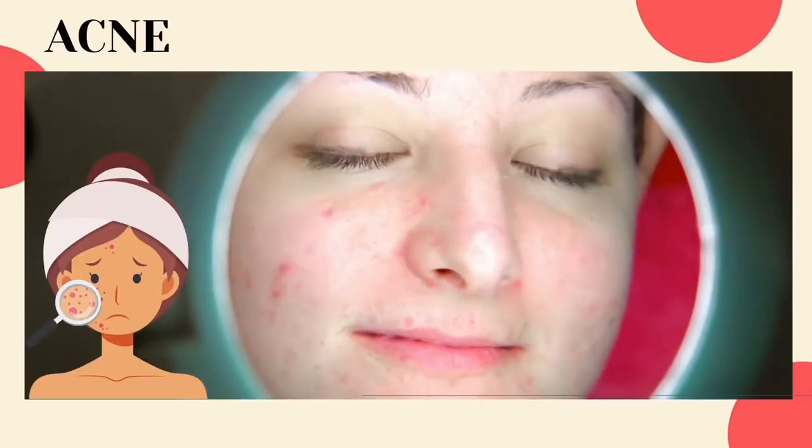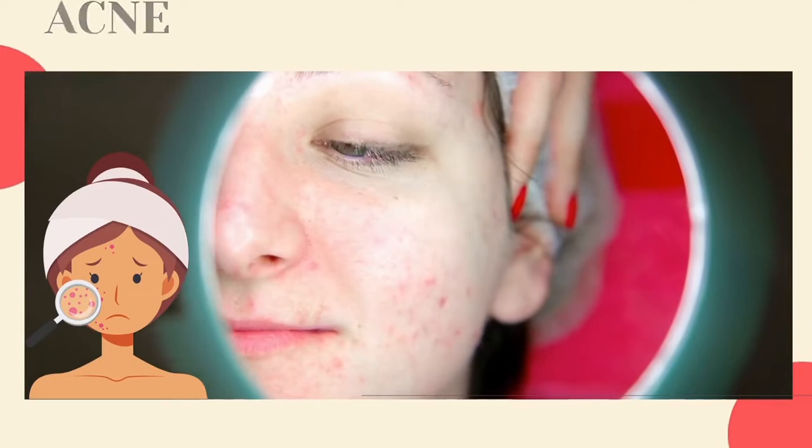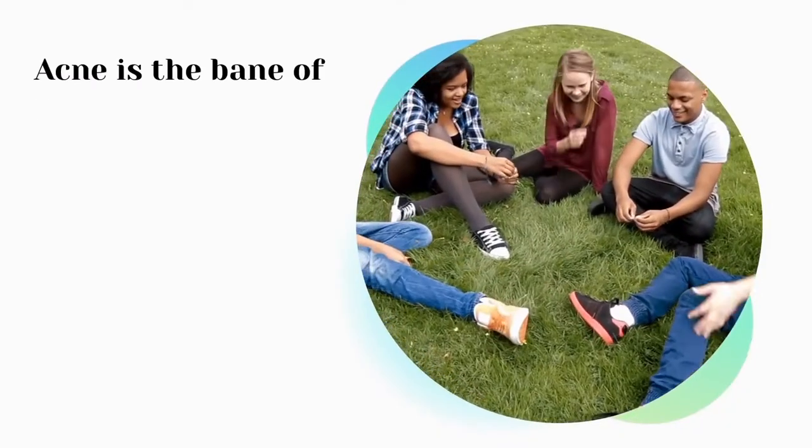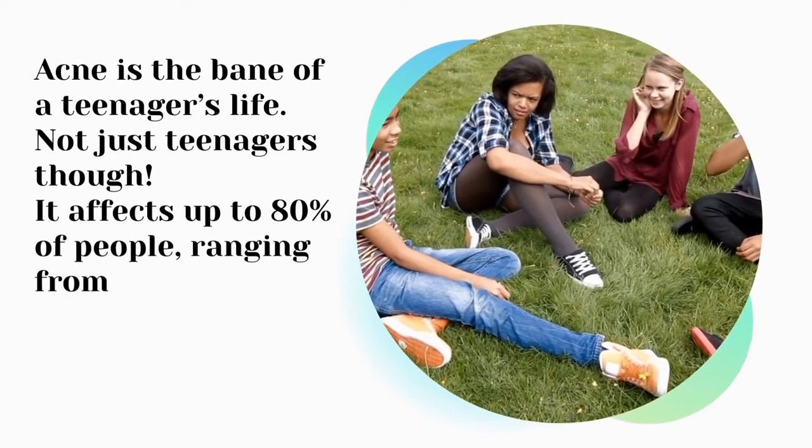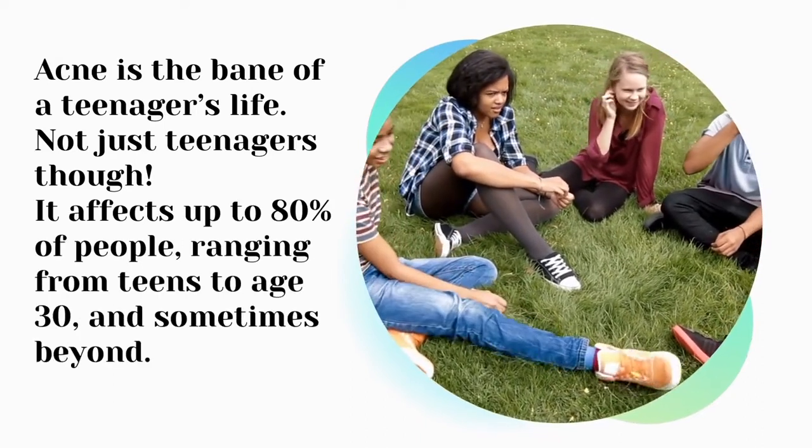I'm gonna talk about acne today. Let's dive in. Acne is the bane of teenagers' life — not just teenagers though. It affects up to 80% of people, ranging from teens to age 30 and sometimes beyond.